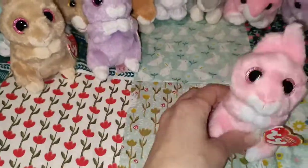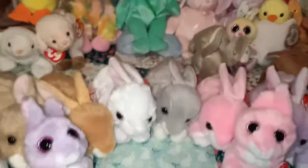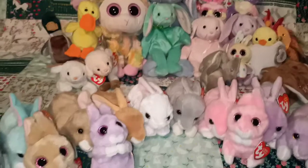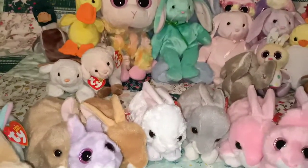If anyone has got some TY collections I'd love to see them. Let me know in the comments if you've got a plush channel, or if you're on Instagram leave a comment so I can come and find you — I love looking at other people's collections.